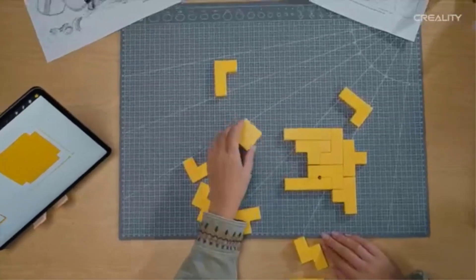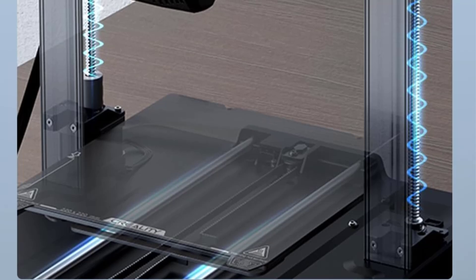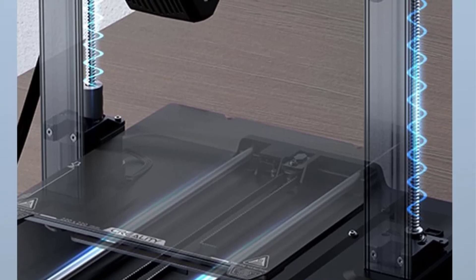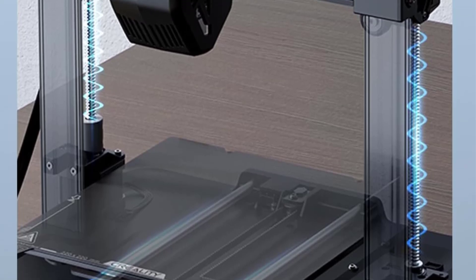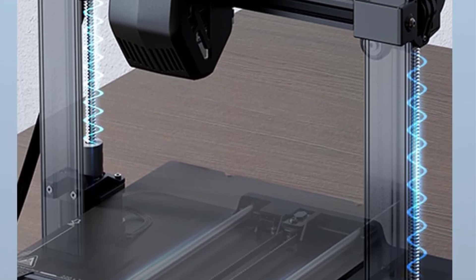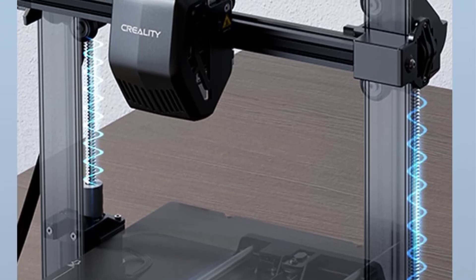Overall, the Creality Ender 3 V3 SE stands out for its speed, auto-leveling capabilities, and stable design, making it an excellent choice for beginners and experienced makers alike. It offers reliable performance and advanced features at a competitive price, appealing to users who value both efficiency and print quality.